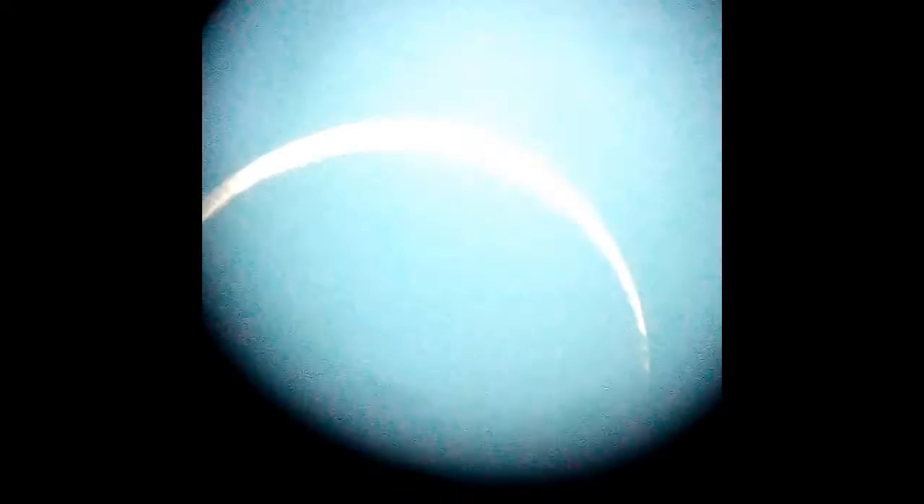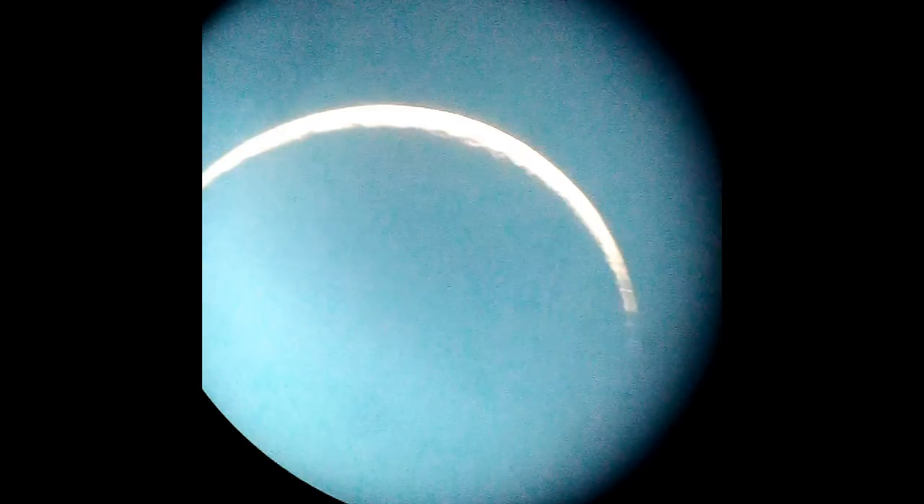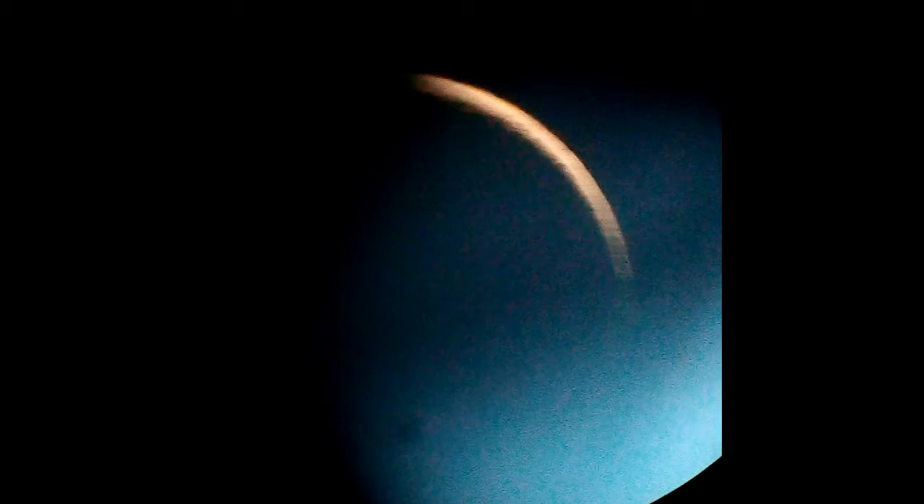On June 16th he sent me these videos of him observing the moon using his phone camera. It's hard to hold the camera steady by hand to take shots like this, and he's done quite well considering it. Some of you who are interested in supporting him would like to send him a device to hold his camera steady over the eyepiece — that would be a great thing.